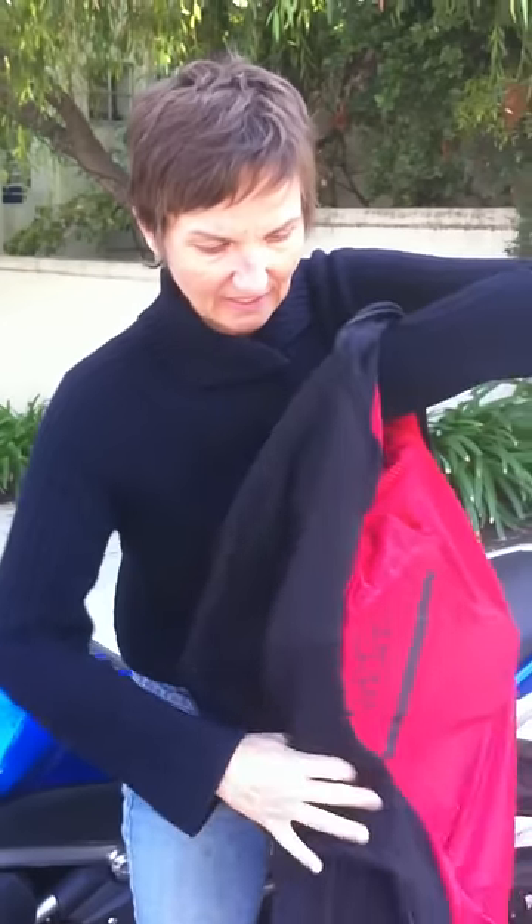Inside you've got a red mesh interior, and we have a cell phone pocket inside there — and of course this is what it looks like on the inside.